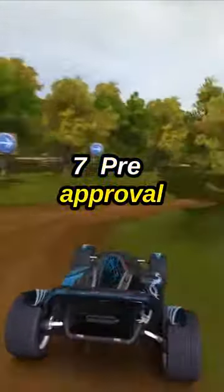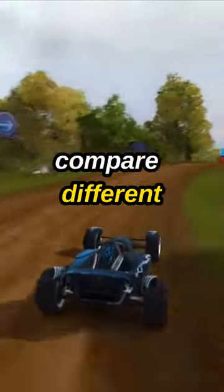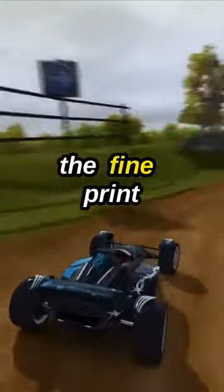7. Pre-Approval. Get pre-approved to understand how much you can borrow and present yourself as a serious buyer. Take the time to compare different offers and always read the fine print.